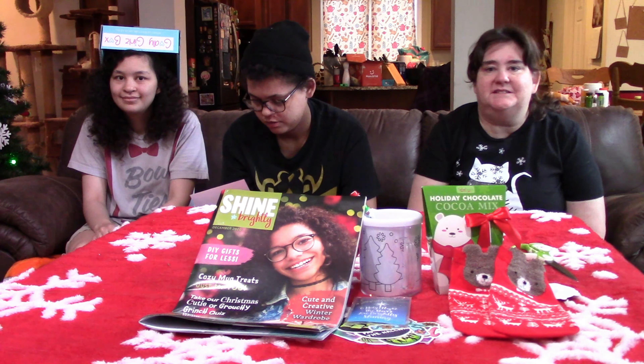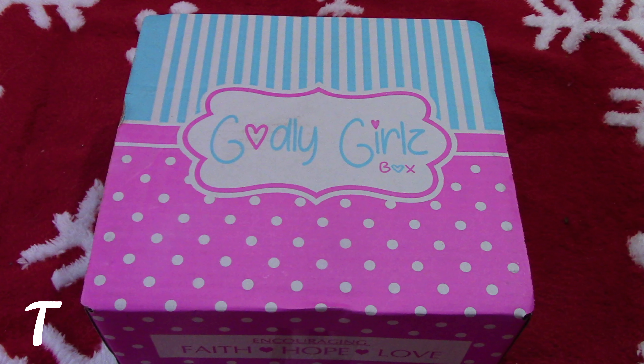So that was the Godly Girls Christmas box — very cute! If you liked this video, give us a thumbs up. If you haven't already, please subscribe for more of our unboxing videos. We'll see you guys later. Goodbye!